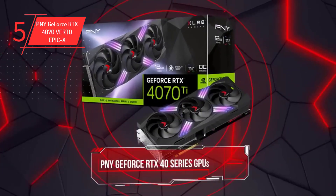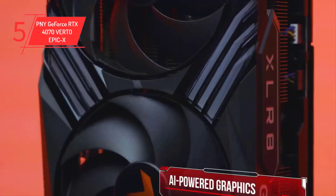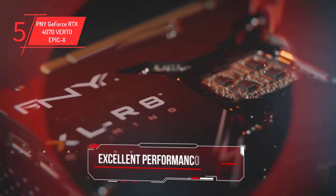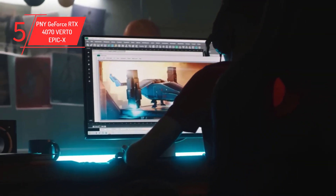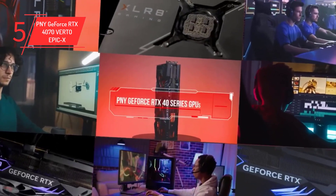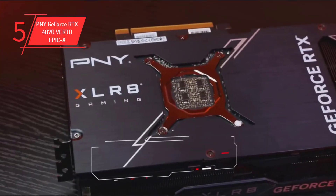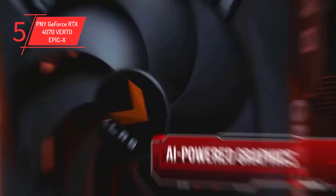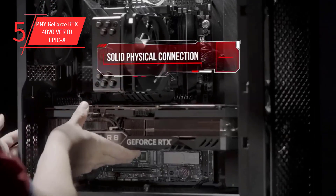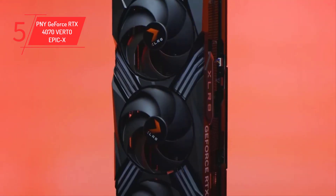Number 5: PNY GeForce RTX 4070 Verto Epic X. Gamers and creators alike will be blown away by the unprecedented speed and AI-powered graphics, powered by the ultra-efficient Nvidia Ada Lovelace architecture. These GPUs provide a quantum leap in both performance and visual quality. With ray tracing capabilities and ultra-high FPS gaming with low latency, you'll feel like you're in the middle of the action. Experience revolutionary new ways to create and speed up your workflow with AI-accelerated performance featuring DLSS 3. Featuring 12GB of GDDR6X memory, it delivers fast ray tracing, AI-accelerated performance, and new ways to create. With electrifying Epic X RGB lighting, you can enjoy a customizable lighting experience with endless ARGB lighting possibilities.